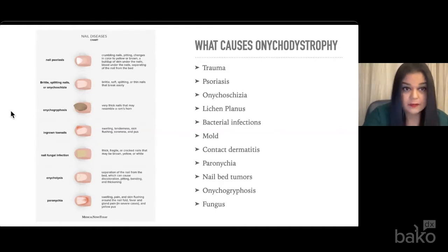Nail bed tumors and melanoma warrant prompt and proper diagnosis. Melanoma typically presents with a greater than three-millimeter brown-black band on the nail with variegated borders. You can also see Hutchinson's sign where the proximal or lateral nail fold is pigmented as well. Diagnostic testing is always indicated if melanoma is suspected. Other things include paronychia, fungus, bacterial infections, mold, and onycogryphosis, where you have the significantly thick nail that resembles a ram's horn.